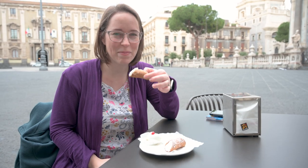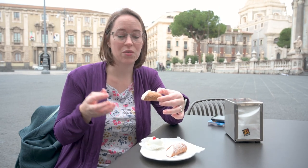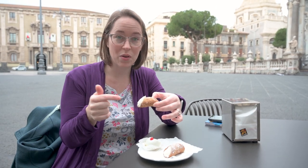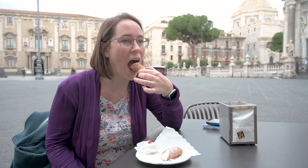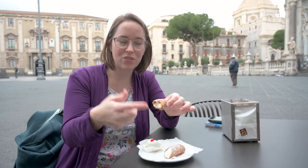We also got mini cannolis here at Prestipino because their cannolis are just so good. Cannoli is a deep fried pastry that puffs up a little bit, and they fill it with sweet ricotta. Sometimes you'll find chocolate chips inside, sometimes pistachios on the side or almonds. Either way you get it, it's going to be delicious. Listen for this crunch. So good. The smaller ones give you more of a ratio of pastry to cream, but either way it's absolutely delicious. Always eat cannolis in Sicily — always.